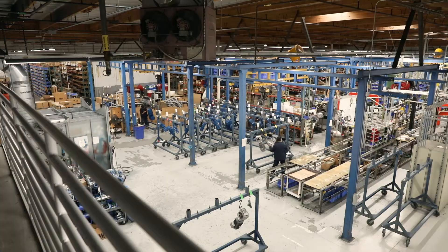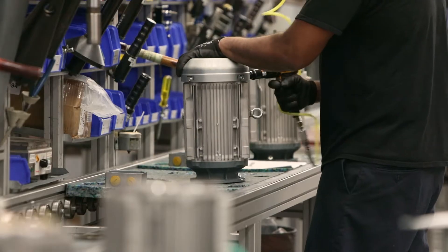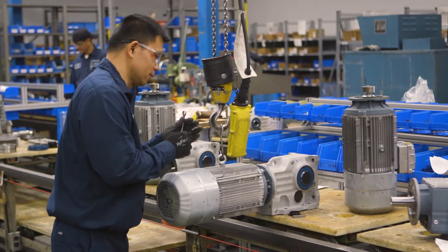At SCW Urodrive, we manufacture both gearing, electric motors, and electronic controls that power basically anything in the world that can move. If it moves, there's a good chance our product can be used for doing that.